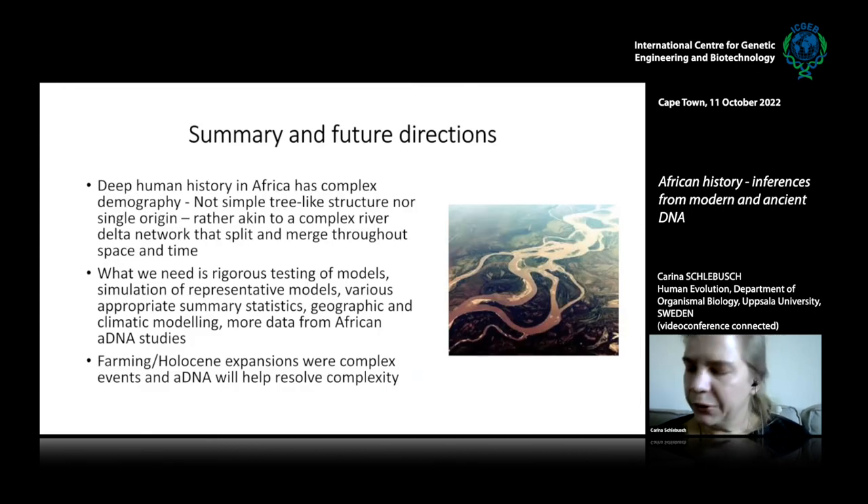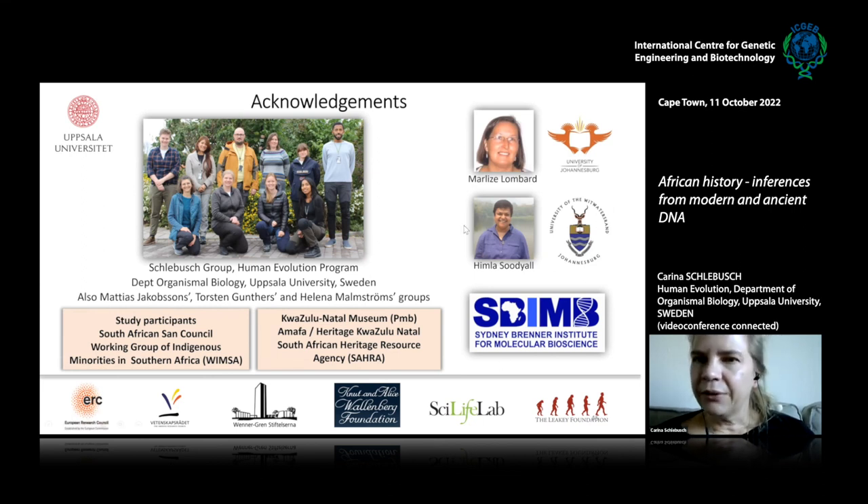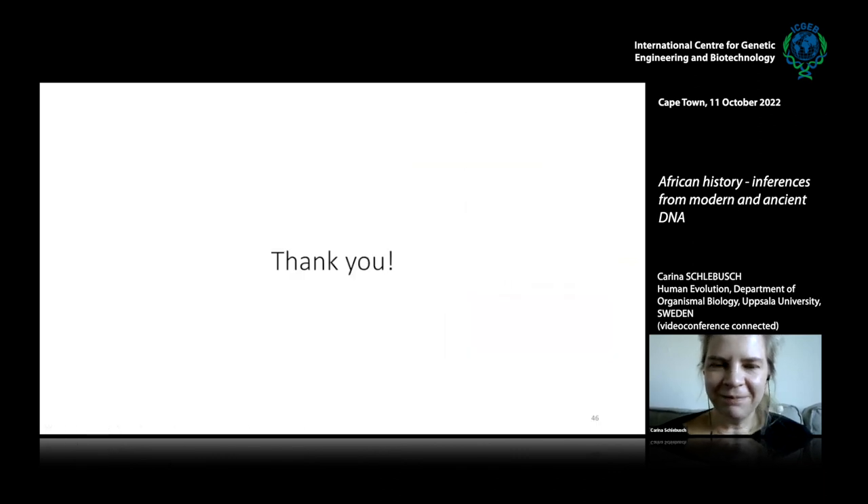In summary, deep human history in Africa is very complex — not a simple tree but more like a river delta network of populations splitting and merging in time. Farming and Holocene expansions in Africa were also probably quite complex, and ancient DNA will help resolve this complexity. Thanks to South African collaborators at the Sydney Brenner Institute, and collaborators on modern-day and ancient DNA studies, as well as the group at Uppsala University and the various funding agencies.